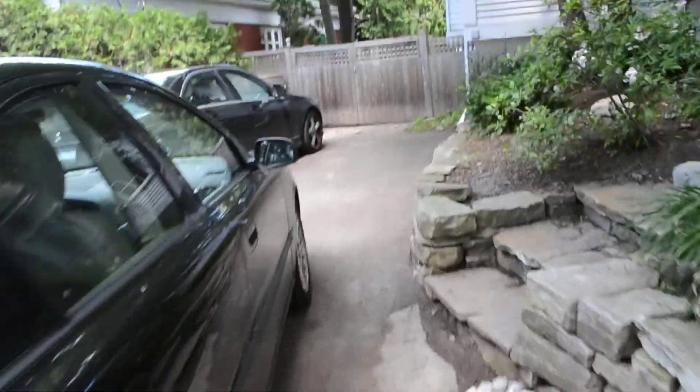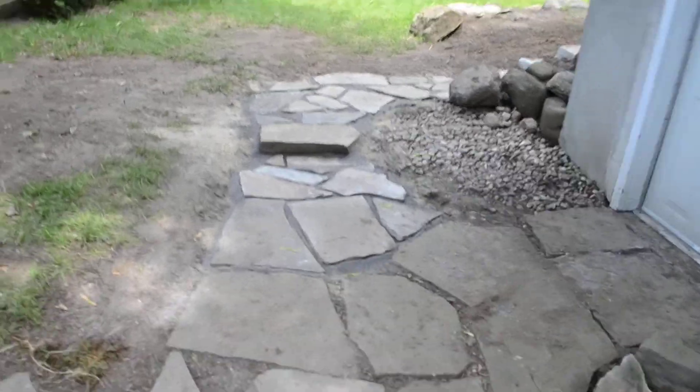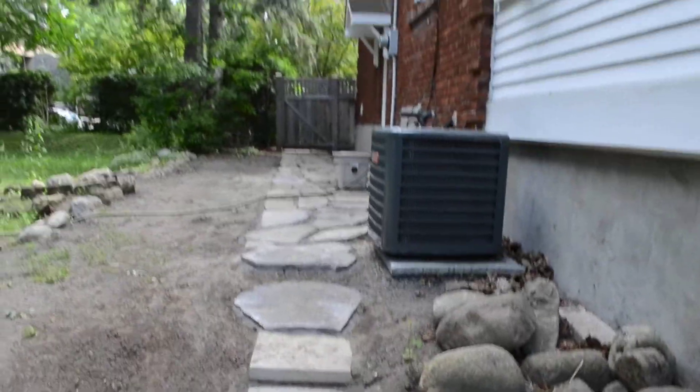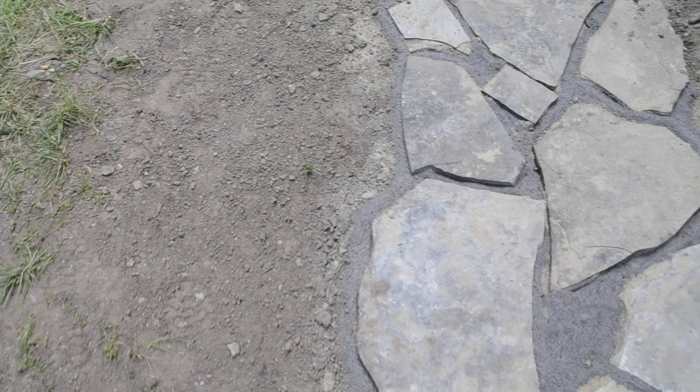We added this retaining wall all the way along there. Quite a dramatic change. Let's just go in the backyard — I can't remember if I showed you it beforehand, but we finished the walkway here, and finished the patio, and added a new walkway right up here, and right up to the back to join the other one. Right here on the very edge — that's the property line.